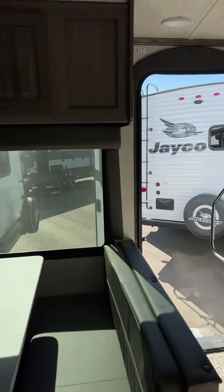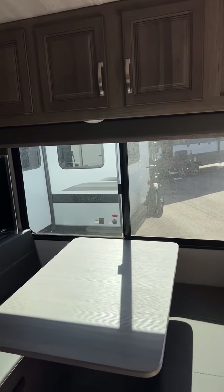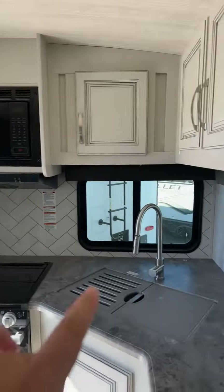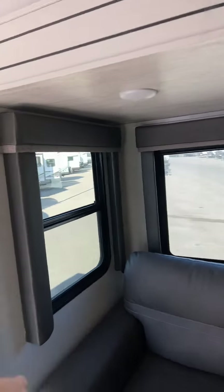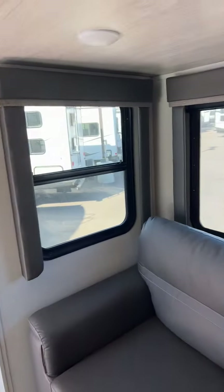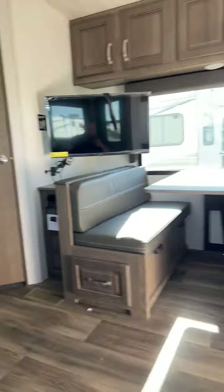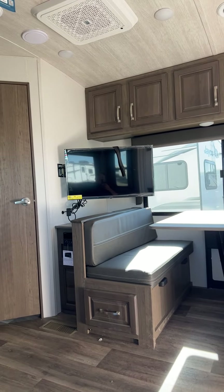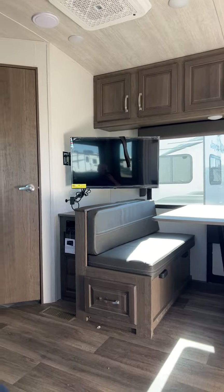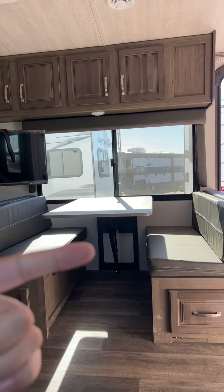One thing I particularly love about this floor plan is the window coverage. There's a perfect campsite window there, out the back of the kitchen, side of the kitchen, back behind the couch, and the slide there to the side of the couch as well. You have that nice TV, and if I take a seat right here on the sofa you can see that TV is in a perfect viewing angle.